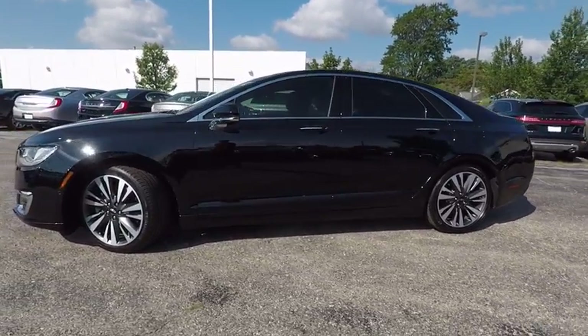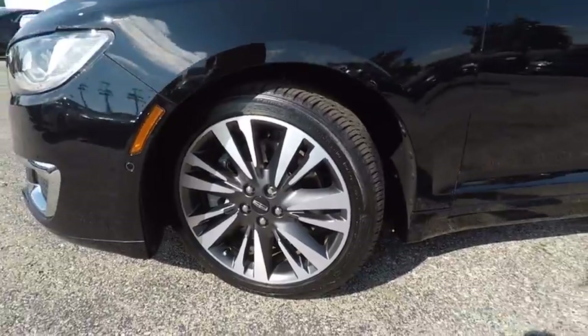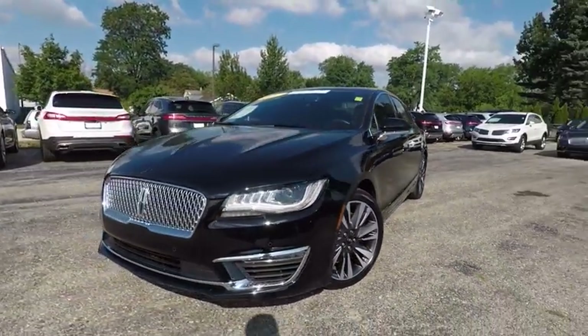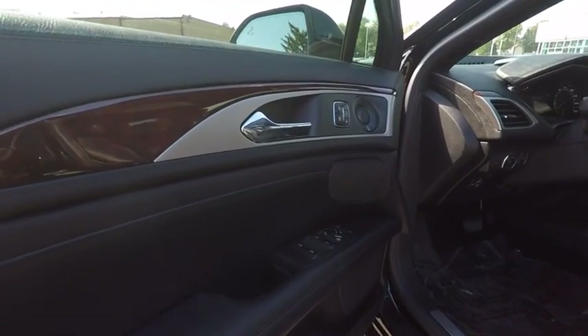This vehicle has less than 6,000 miles. Here are some of this vehicle's great options: remote engine start, power passenger seat, stability control, traction control, keyless entry, backup camera, all-wheel drive, anti-lock braking system, steering wheel audio controls, and Bluetooth.